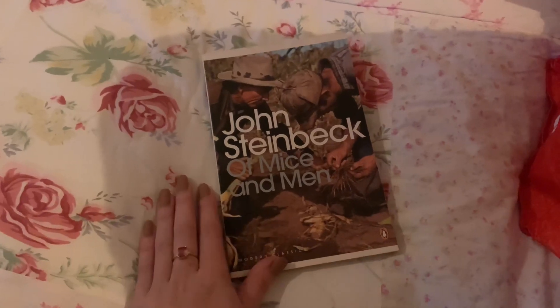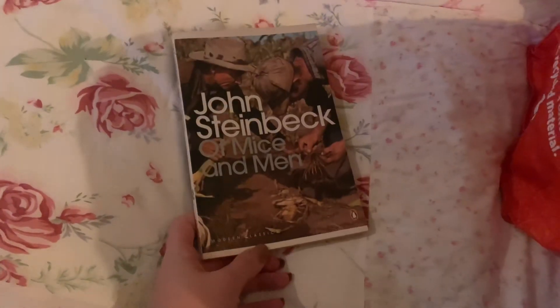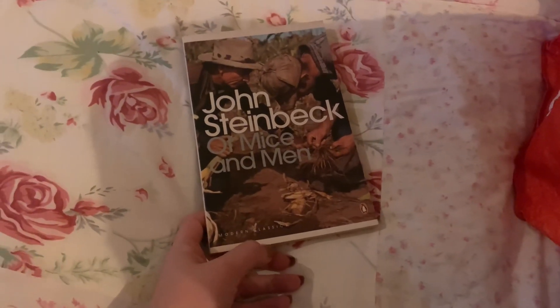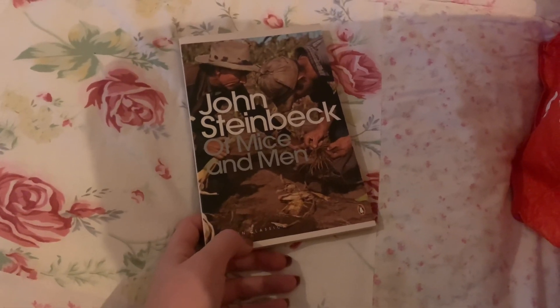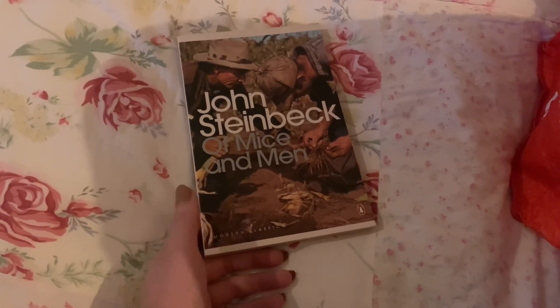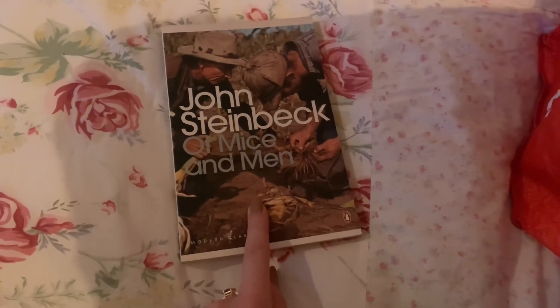I've also got Of Mice and Men by John Steinbeck. I was going to reread it because the last time I read it was in school, but I just don't want to pick it up. I think I have negative memories from reading it in school and I'm just not enthralled by it. If I do revisit it I'll probably listen to it as an audiobook instead, so I'm getting rid of my physical copy. I'm sure many people will find it helpful, especially if they're in school.